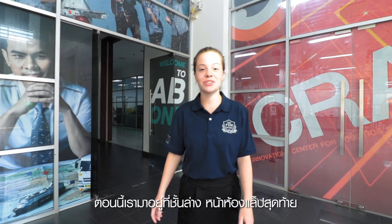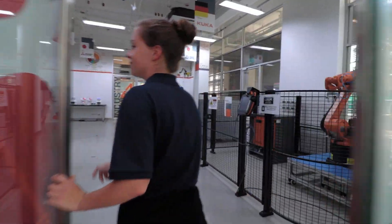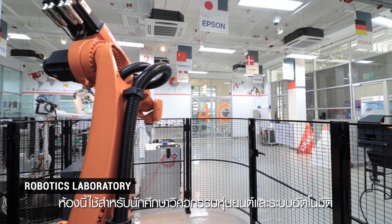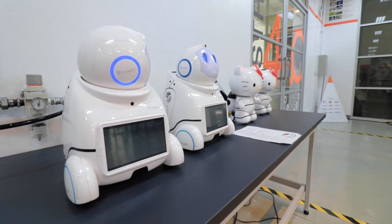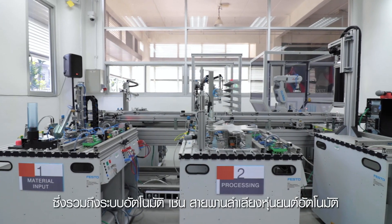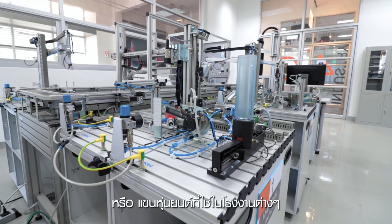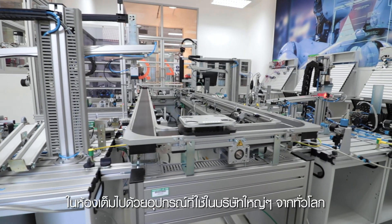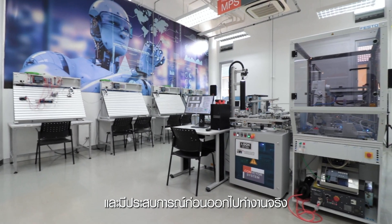Now we're downstairs and we've arrived at our final destination — the robotic lab. It is used by robotic and automation engineering students to study and practice robotic engineering. This includes automation systems like conveyor belts and automation robots like robotic arms used in factories. We provide all the high-end equipment used in big companies around the world, so you can learn how to use them correctly and gain the experience beforehand.